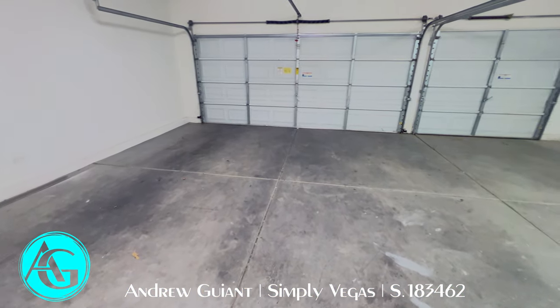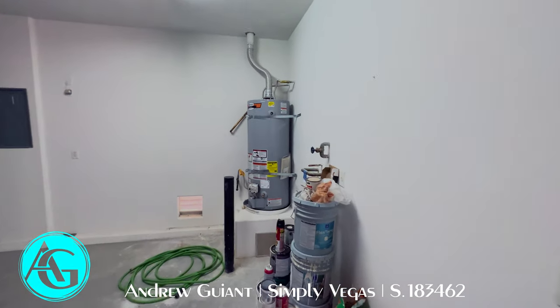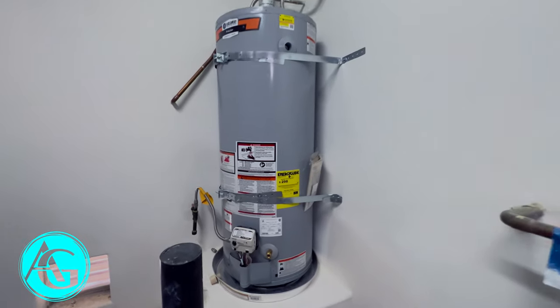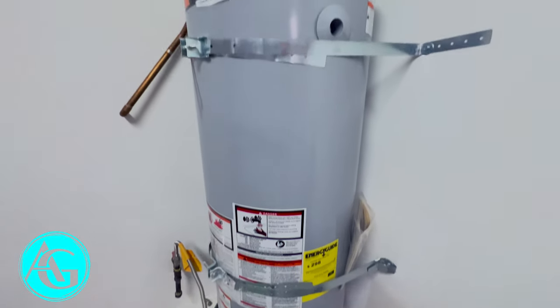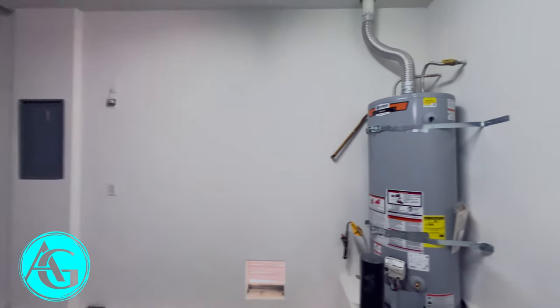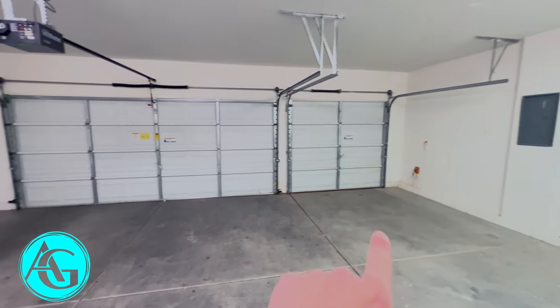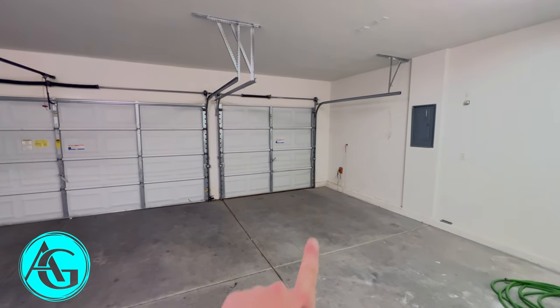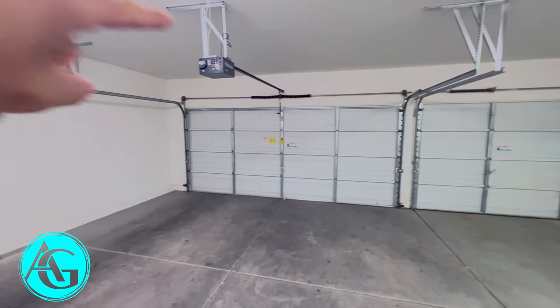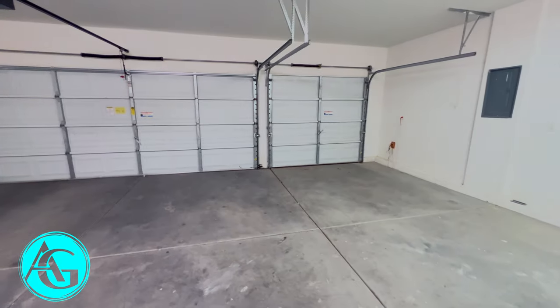This brings us into the three-car garage. Very big garage. The water heater appears to be in pretty good shape — doesn't look old or beat up or rusty. The third bay does not have a garage door opener, so that's going to be manual only. The other bays clearly have a garage door opener. Plenty of light in here and it is a good size garage.